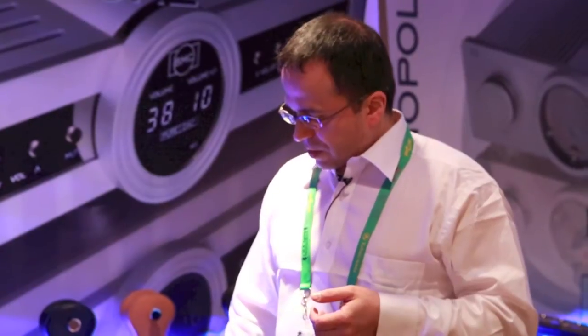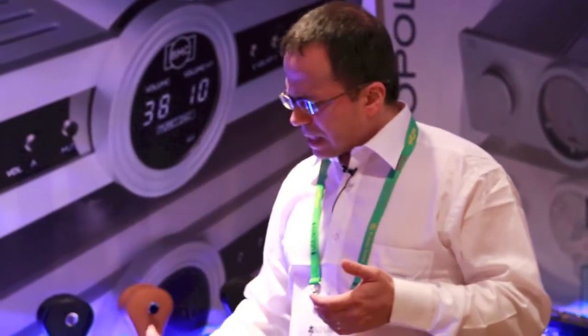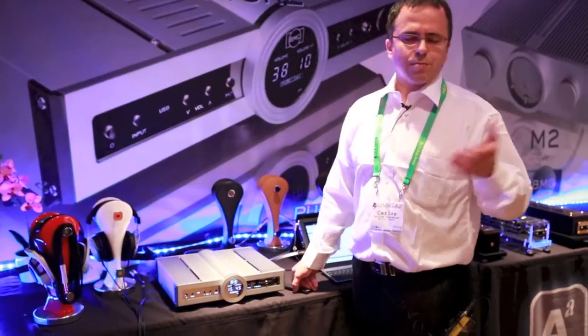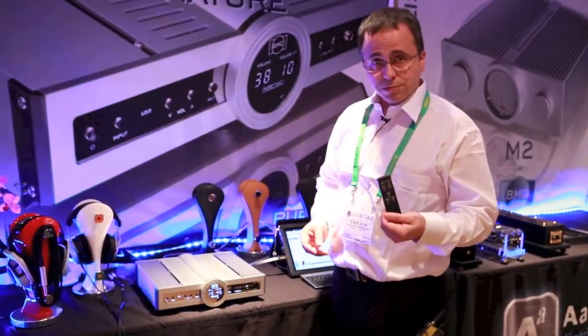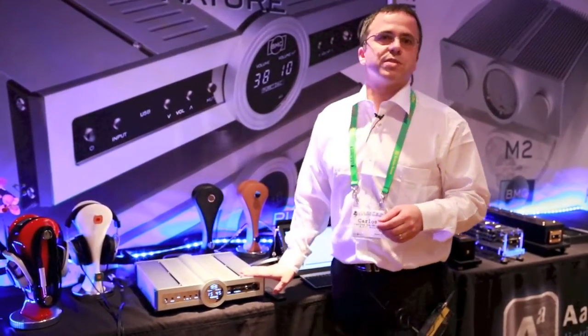And a reference-level balanced headphone amplifier, also with power DAC technology — completely separated from the line section. You can have different volumes for that, for the headphone party on the headphone while having maybe just background on the line stage. Everything is remote controllable. And we have an MSRP of $1,600 for this unit.